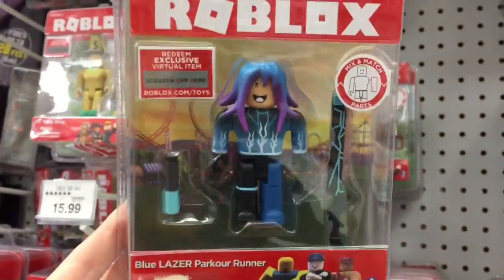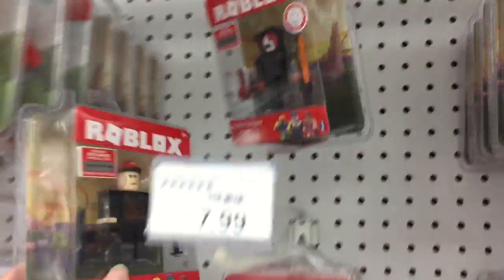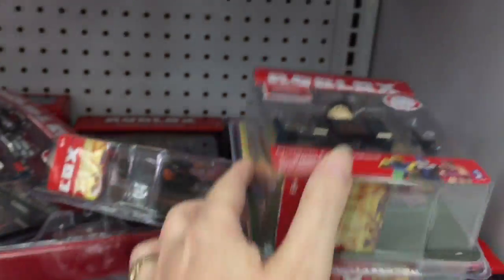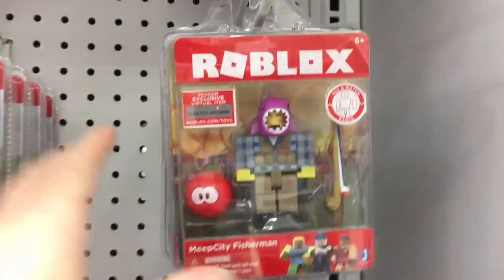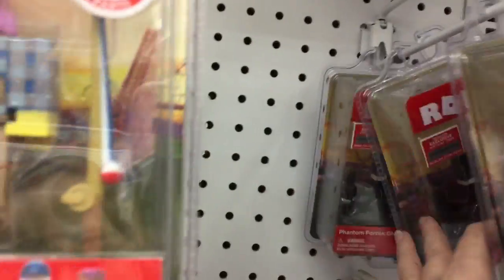Hunted Vampire — you know what I meant. Then they have this guy, he looks super happy. They have some of the other series mixed in here. Phantom Forces Ghost. I wonder if some of the other ones are wave two like they did in the first series.